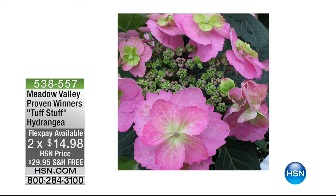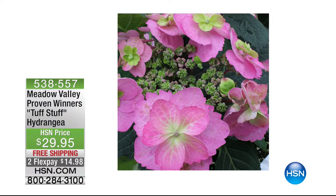He calls himself the Plant Geek. These are going to be shipped to you — these are live plants in dormant form, ready to go. $14.95 on your flex pay, $29.95. Beautiful colours to give you that gorgeous look outside.